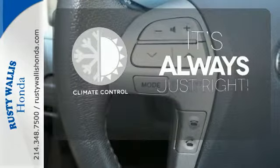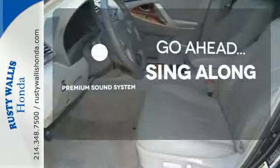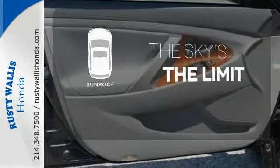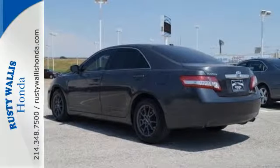Set it and forget it with the climate control. Your favorite music has never sounded better thanks to the premium sound system. Get your daily vitamin D by opening up the sunroof. A practical smart choice with the lowest cost to own in its class, there's good reason the Camry is a perennial favorite.